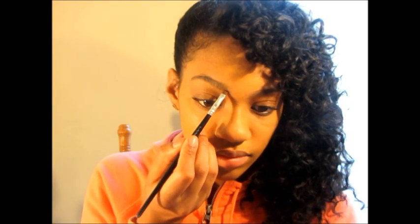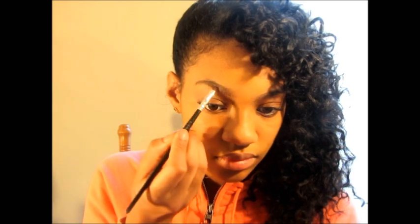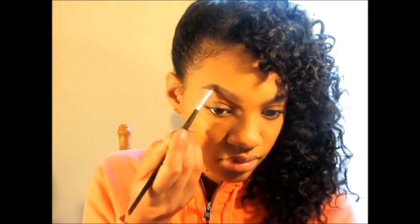Here I'm starting with the eyebrows — I just brush them up with a spoolie and then fill them in. I start with a line on the bottom just to make it look very clean, then I move on to the tail, and then finally I do a line on the top.